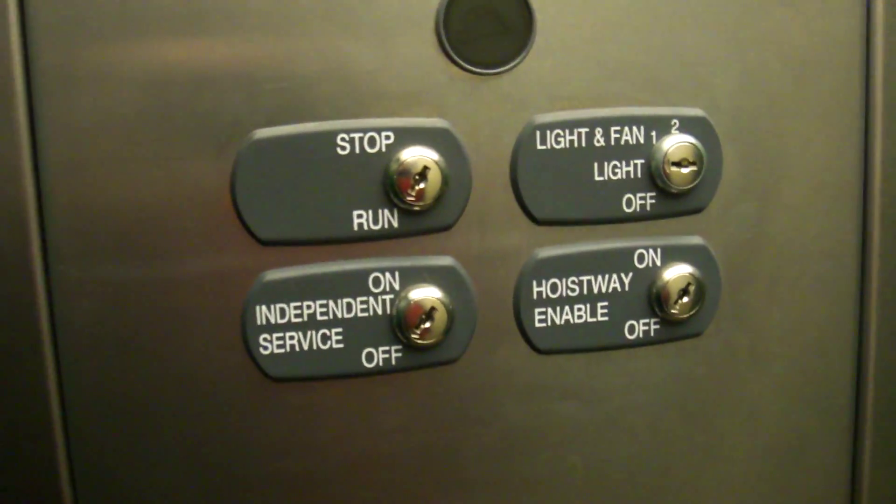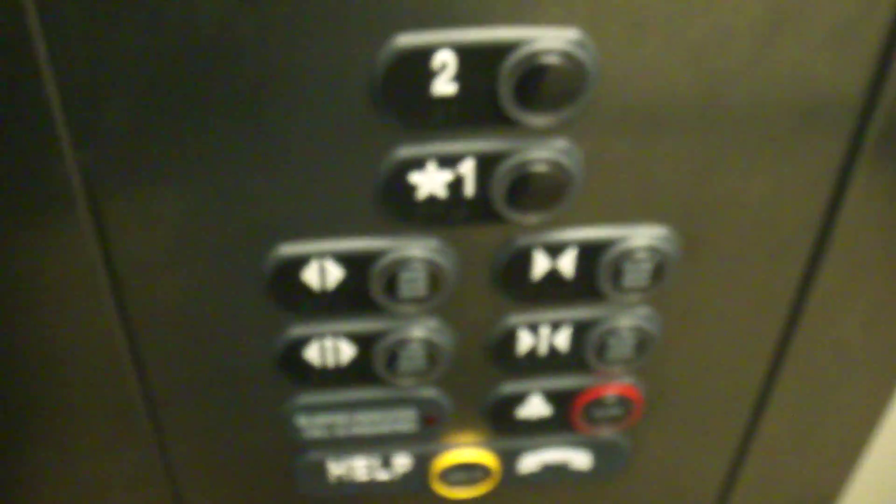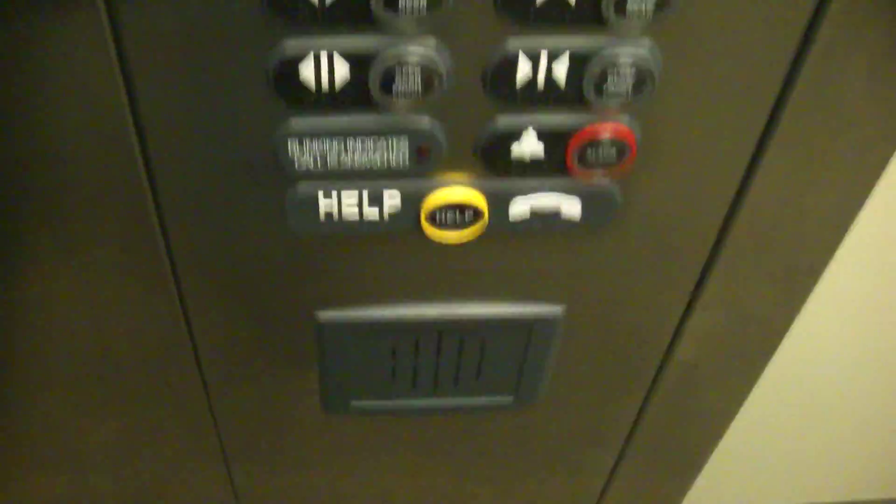We'll get our cab doing that before we go up. Here are your fixtures. Phone. Green walls. Flores and lights. Rear door for upstairs. It's a basic cab. It's really nice.